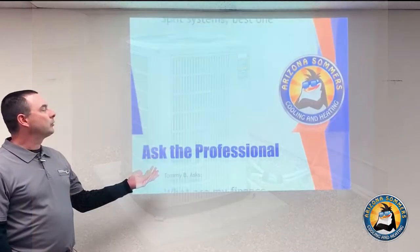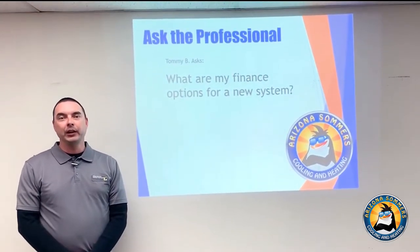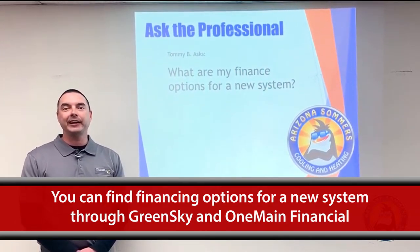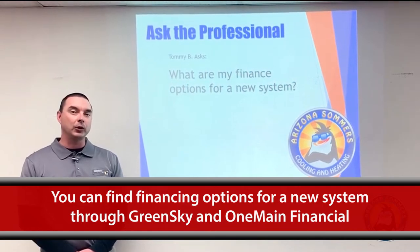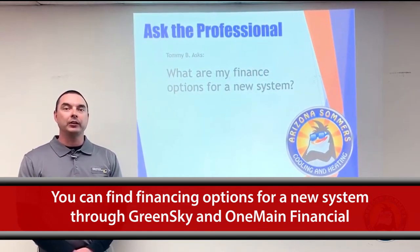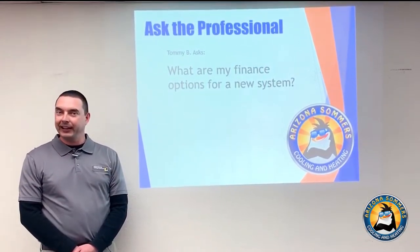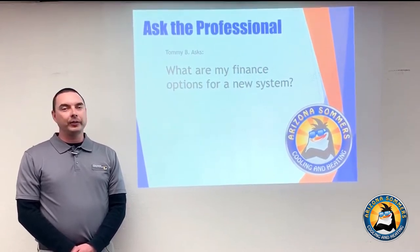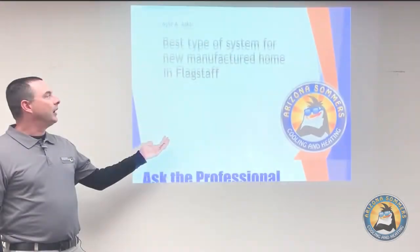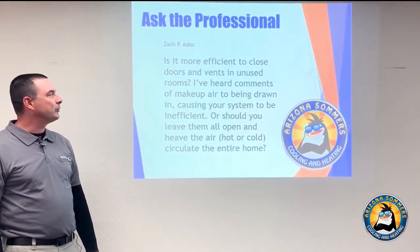Our next question: what are my finance options for a new system? We work with a company called GreenSky, which deals with financing for the construction industry as a whole. We also deal locally with One Main Financial — a lot of good people there willing to help customers any way they can. There are also other options available through your local bank and similar establishments.